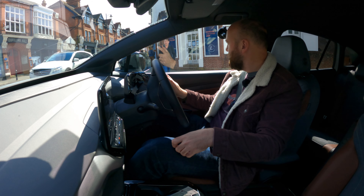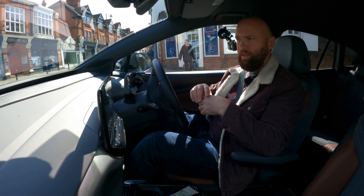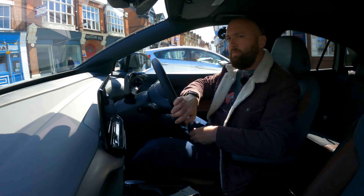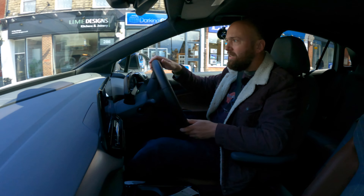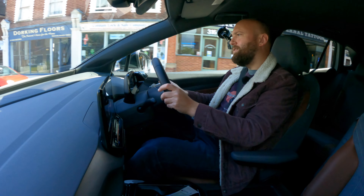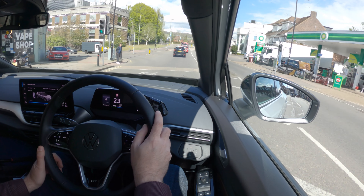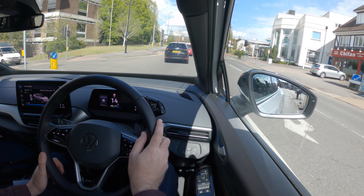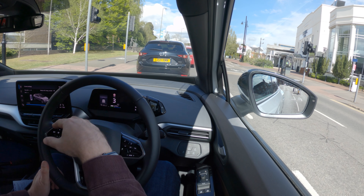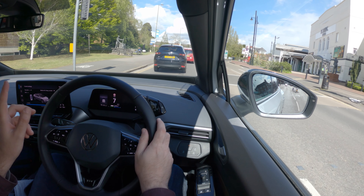This has standard steel suspension, though you can get dynamic dampers on the Max and GTX models — the GTX being like the GTI version of this. Volkswagen is also bringing option packs in the future, so you'll be able to choose dynamic dampers. The ride seems fine, to be honest. Unsurprisingly it feels quite a lot like the Skoda Enyaq underneath, because that's basically what it is. It's quiet, relaxing, hushed — almost therapeutic.